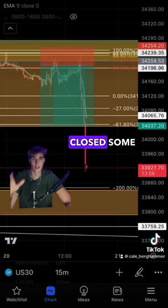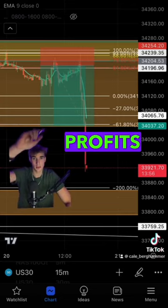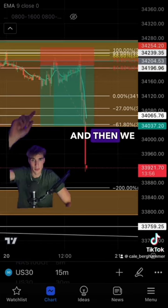We had a 0.07. We closed up profits around about here — made 10k, closed 10k. And then we held it a bit longer to make it 17 with the 0.03 that we were holding. Let's just show you the results.